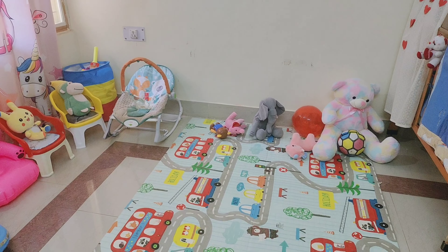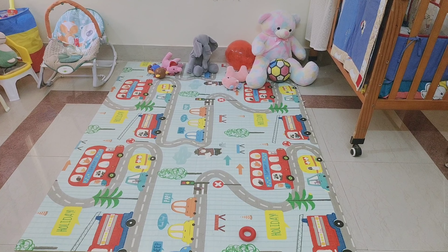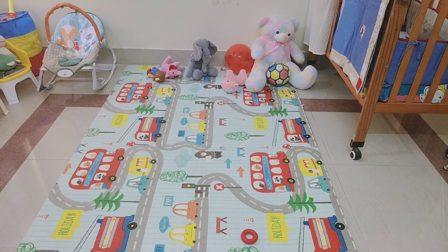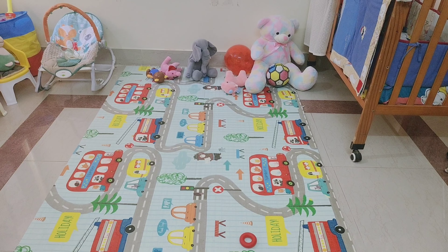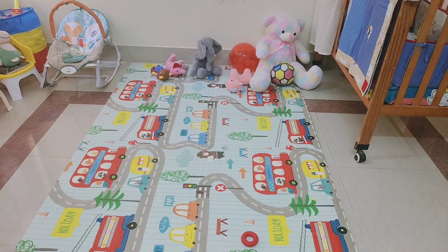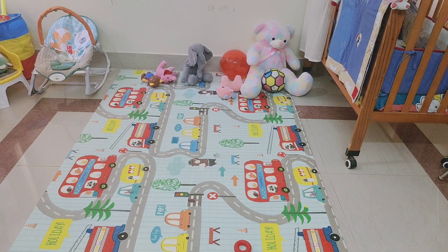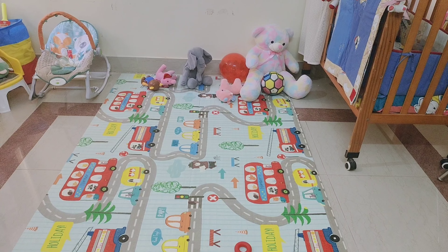This is a mat — you can see it. I bought it online from Amazon. I used it last year but there is no difference in quality. For children it is very soft, and it is an easy wash — you can wash it easily.